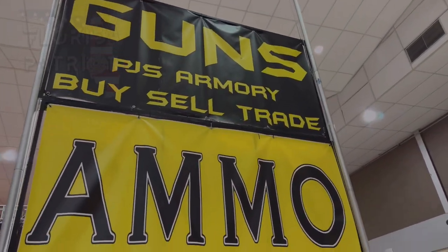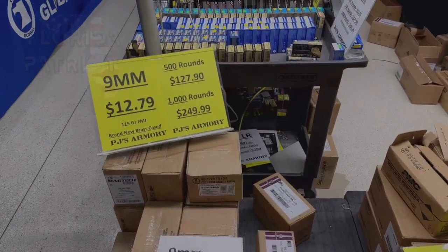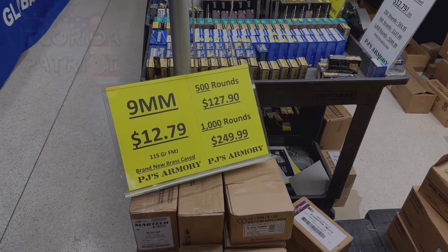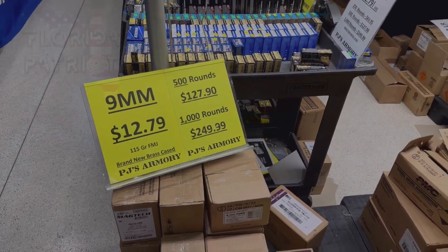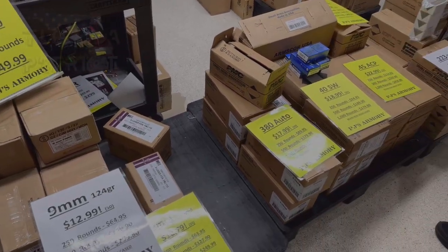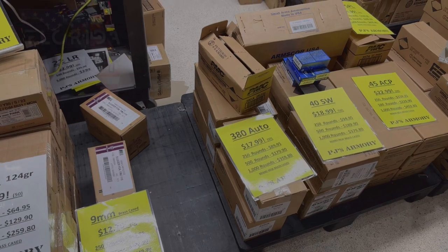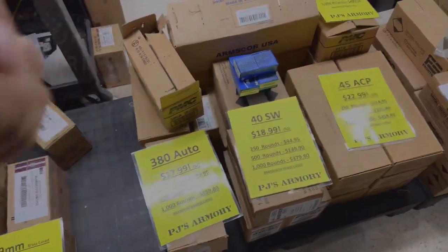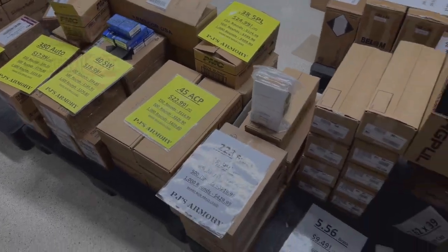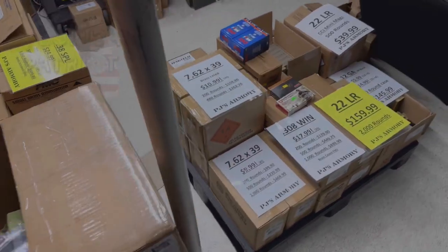We're at PJ's Armory, and once again I'll say it: they have absolutely the best prices on ammo. Take a look at this 9mm — $12.79 for a box of 50, 500 rounds for $127. You're not going to find any better prices on ammo than here at PJ's Armory. You can see 380 — box of 50 for $18. 40 Smith & Wesson, box of 50 for $19. 45 ACP, $23 for a box of 50. I believe the PMAGs are $7.99.